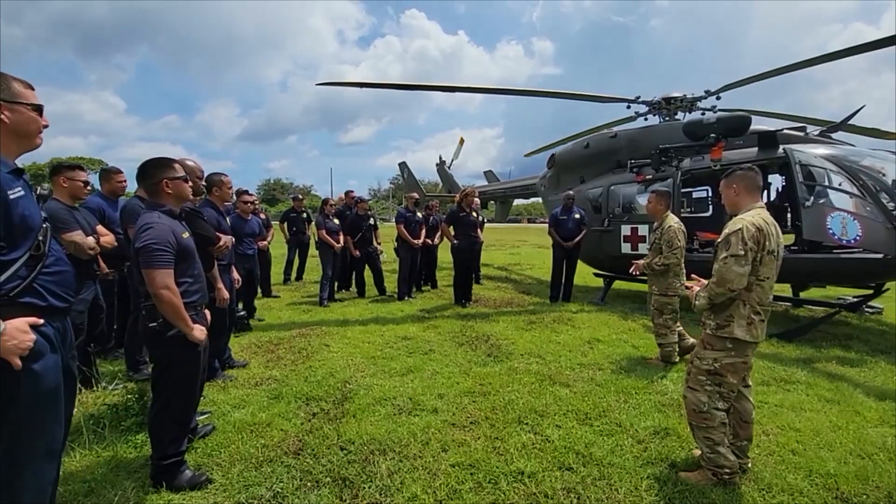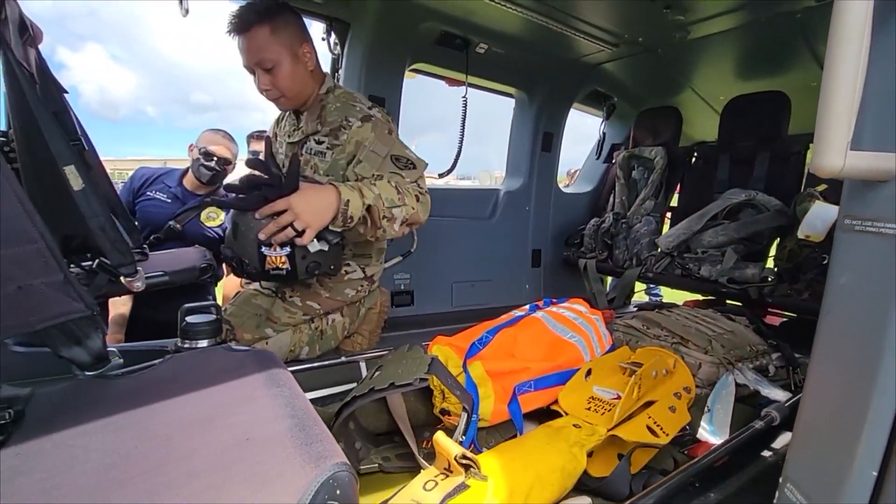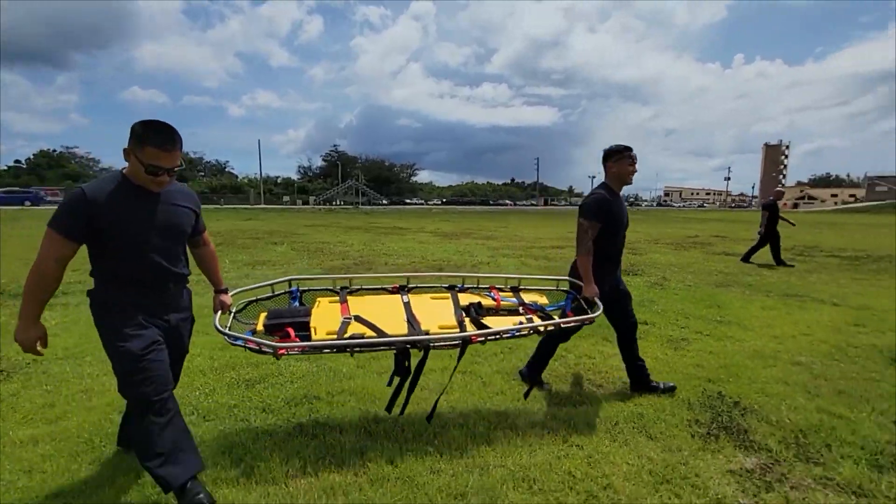Secondary to that, we want to be able to utilize the helicopter as potentially a medical carrier in the event that we have a large mass casualty, where we would take one of our advanced life support ambulances, transfer a patient over to the helicopter, and then the helicopter would take them as an in-flight medical response to one of the neighboring hospitals.